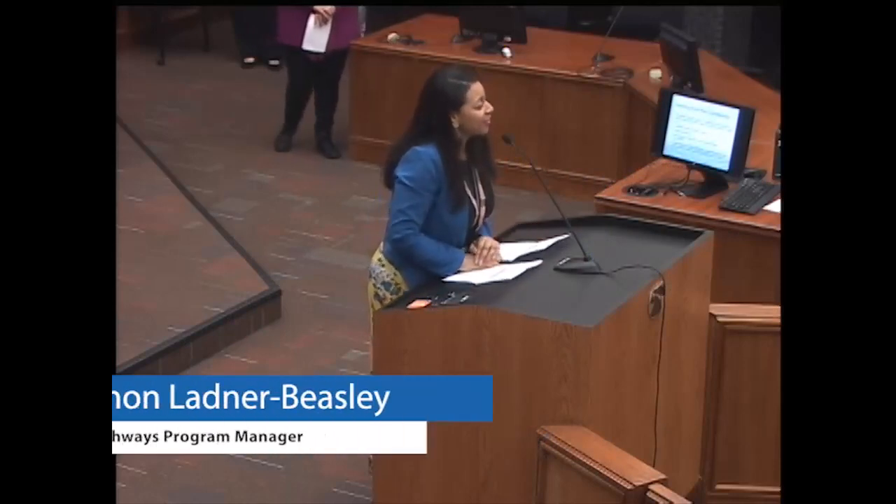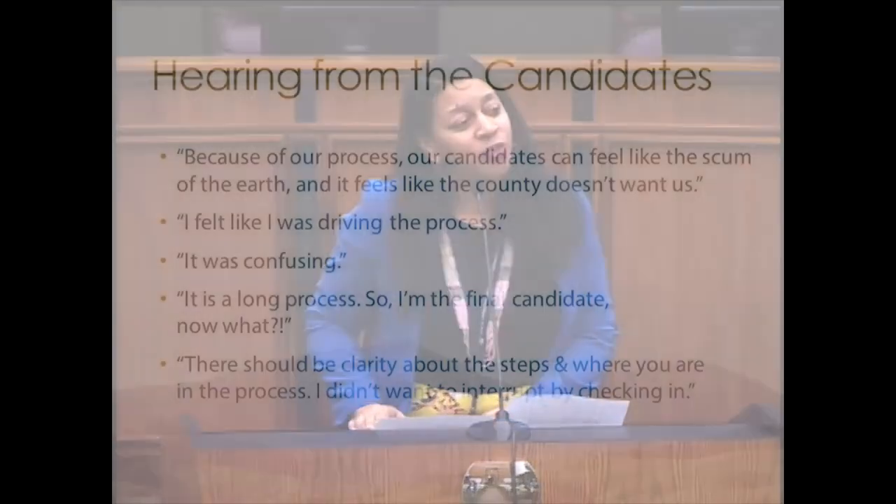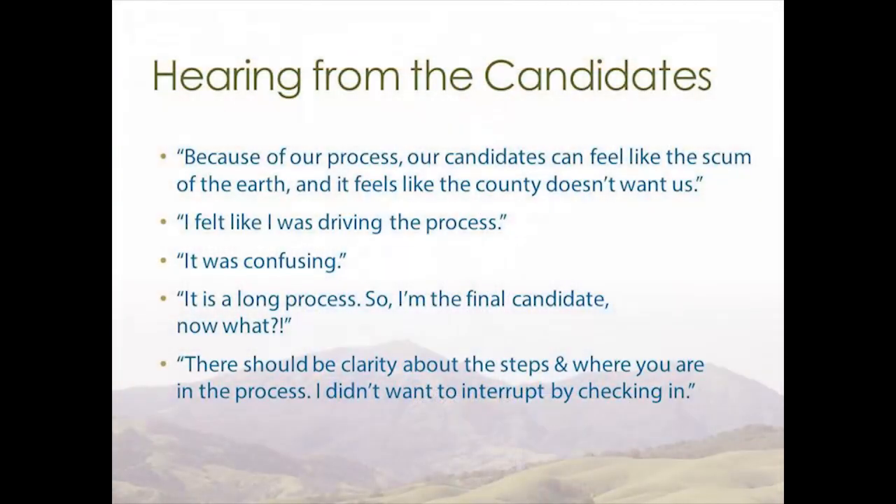Good afternoon. I'm Shannon Ladner-Beasley. I also work within the Office of the Health Services Director on Career Pathways. What you're looking at now are some of the direct quotes from the interviews we conducted with candidates as well as hiring managers. We wanted to bring some authenticity — their stories and perspectives — into a process where they are primary stakeholders.